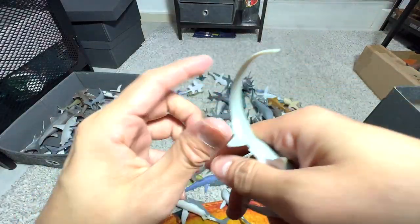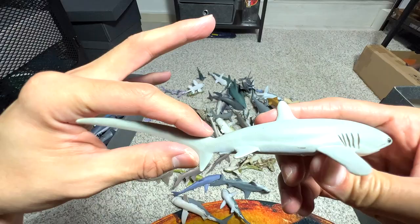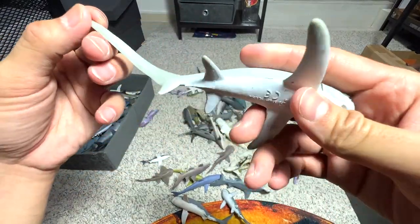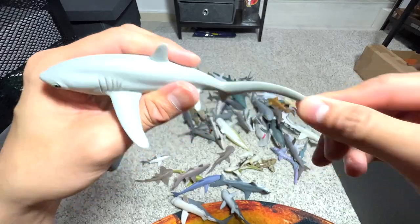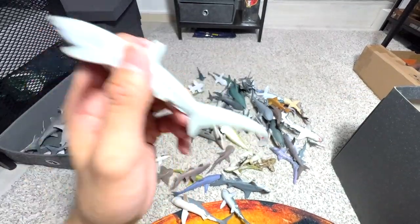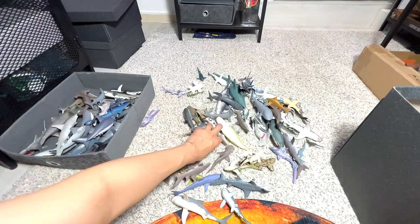Thresher shark — one of the most easily recognizable sharks out there, because it has this tail which is extremely long and looks like a blade. If I'm not wrong, the thresher shark actually uses the tail to thrash at little fish to stun them before it attacks.